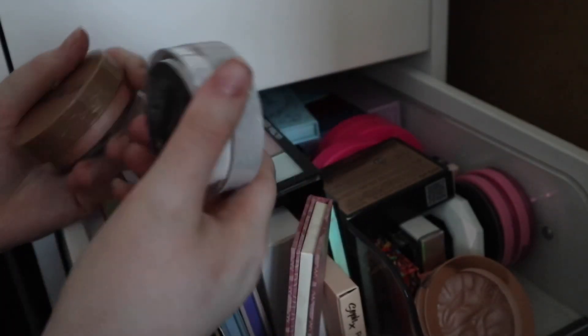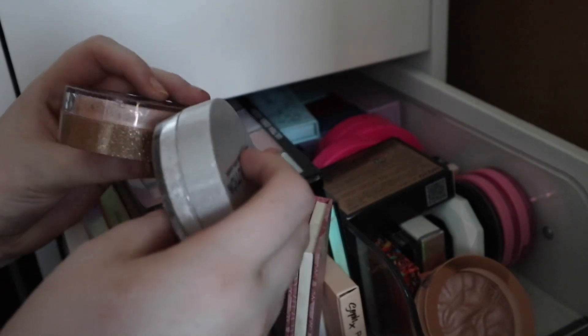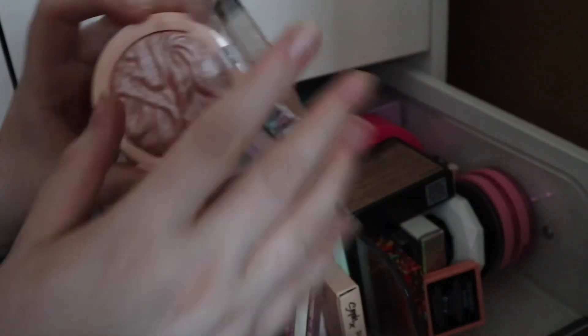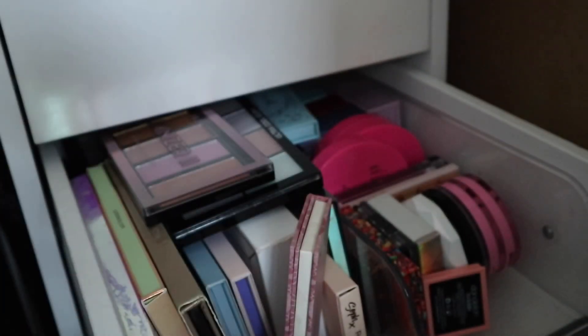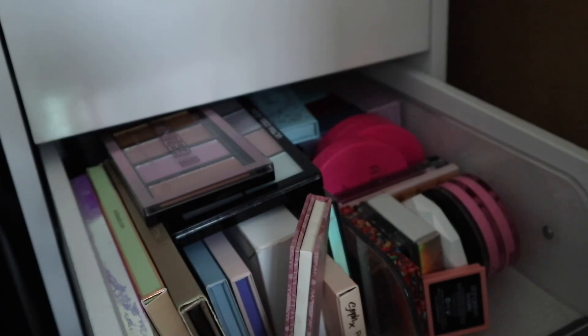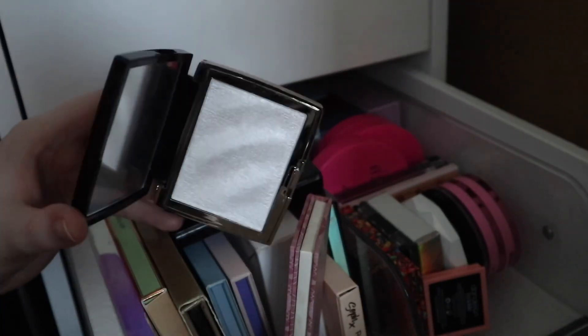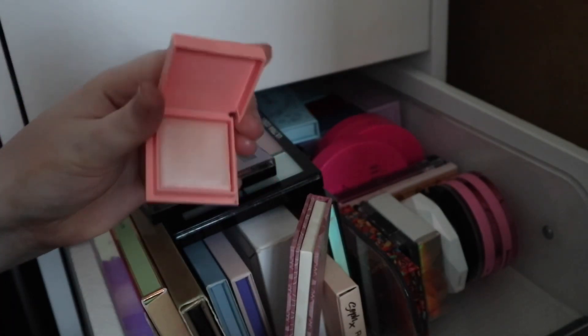Then I've got two more loose ones from a Revolution Christmas collection: Ice Diamond and Rose Quartz. Then I've got this Revolution highlighter in the shade Dare to Die Rolls, which was also a secret santa gift. I've got this Hojo highlighter — number three — and it is an icy white one. I've got a Benefit Dandelion Twinkle mini.